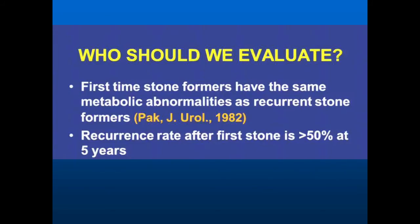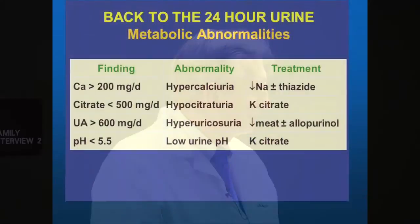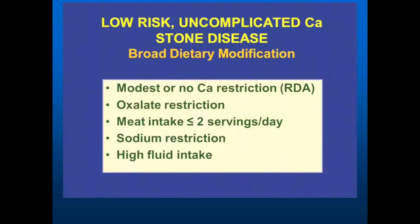So who should we evaluate? The answer is everybody. When a person passes a stone, we do a stone analysis so we know what that stone is made of. Doing these types of tests at the right time can give us great insight. Here we have high calcium — anything above 200 milligrams per deciliter — we call that hypercalciuria. We know we can treat that, and there are medications we can use to make that happen.